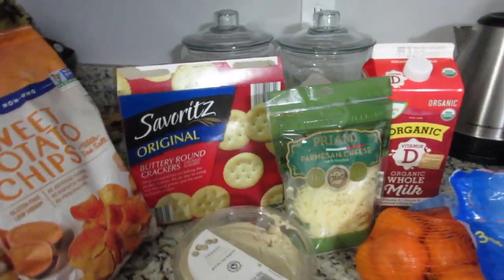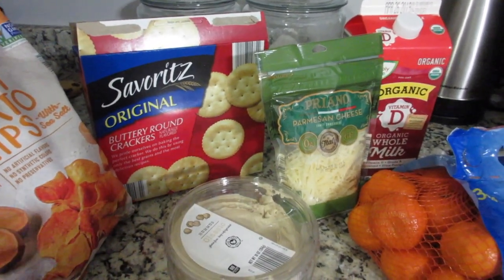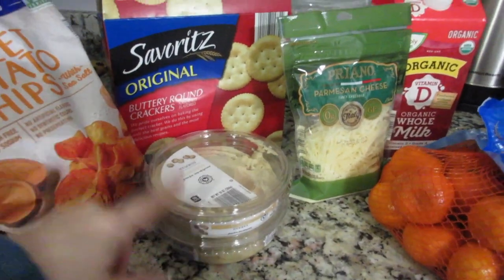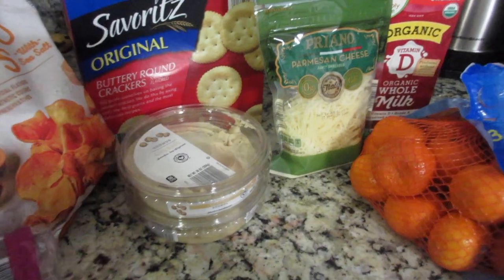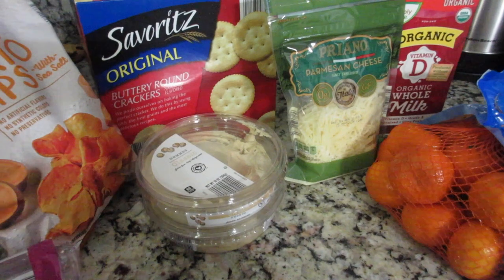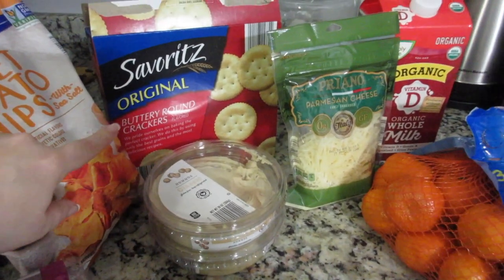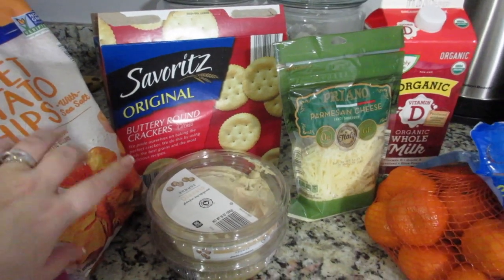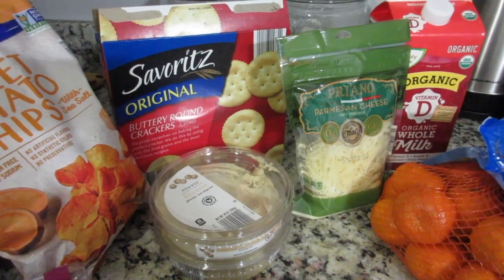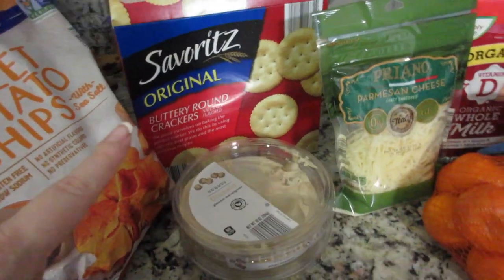I actually got a package of crackers and this whole box was $0.79, which I thought was amazing. And then I got two things of hummus. I got one for my women's group and just put the crackers around it because I didn't want to sit there and cut up bread — just something easy I could think of on the spot. I got more of a Ritz buttery cracker because they were for other people. If I was buying it for myself, I probably would have bought more of a wheat thin or a Triscuit, but we'll definitely use them in my house.